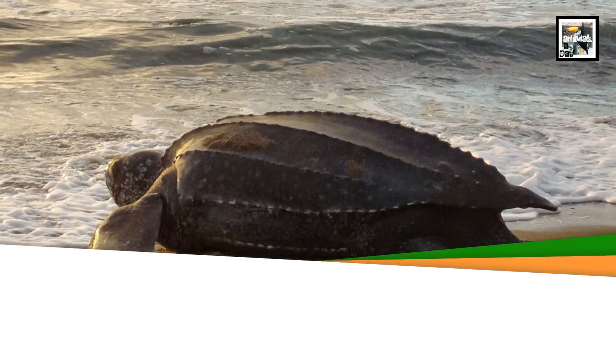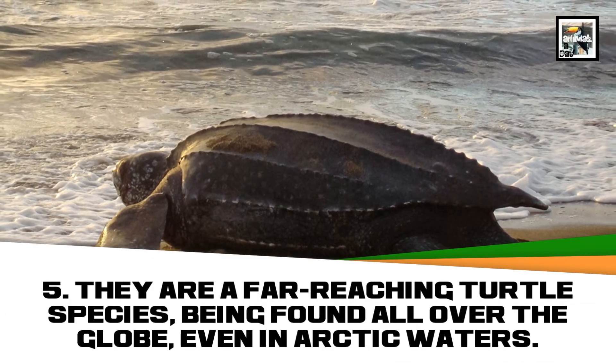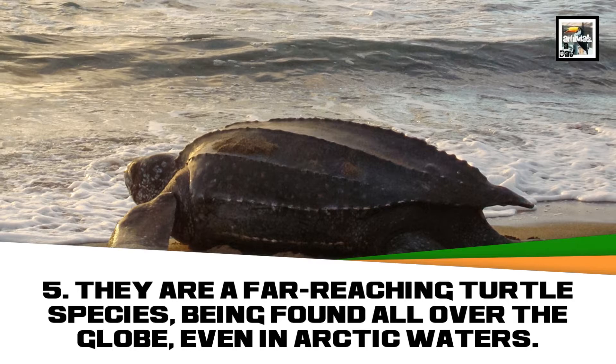They are a far-reaching turtle species, being found all over the globe, even in arctic waters.